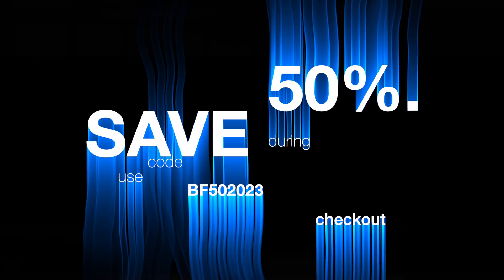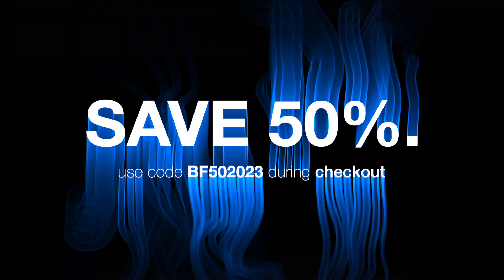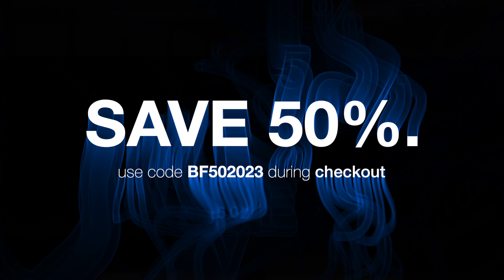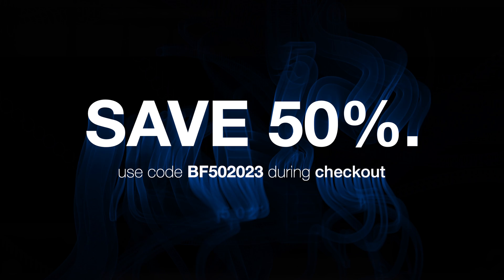Right now you can grab 50% off this by using the code that's in the description down below. You can grab this for simply $19.99, and then you've got access to it and you can use it as many times as you want — tweak it, whatever you want to do with it.